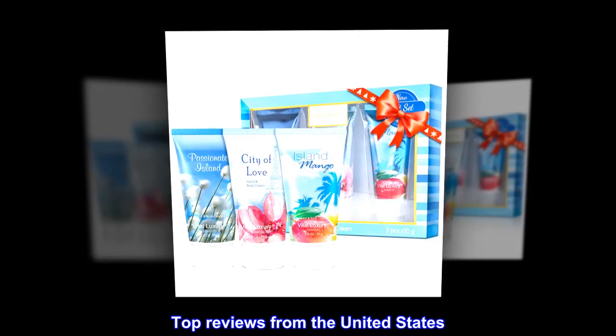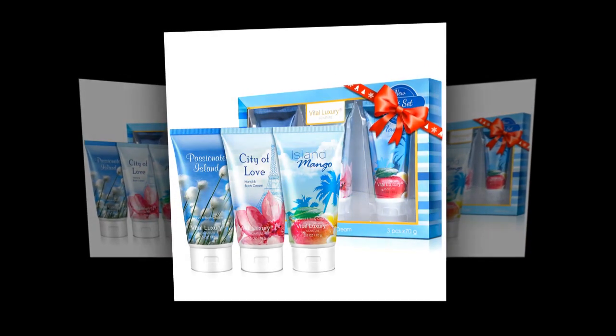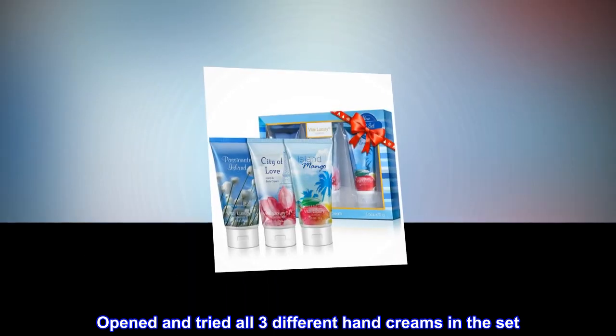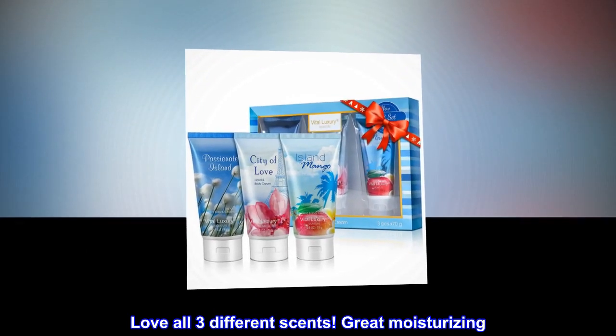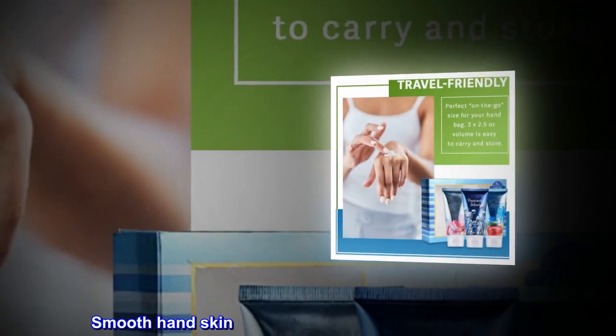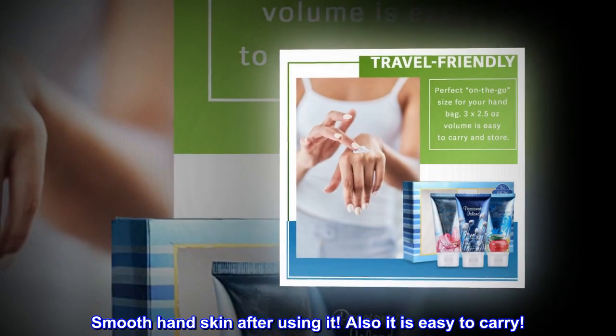Top reviews from the United States. Love it. Opened and tried all three different hand creams in the set. Love all three different scents. Great moisturizing. Smooth hand skin after using it. Also it is easy to carry.